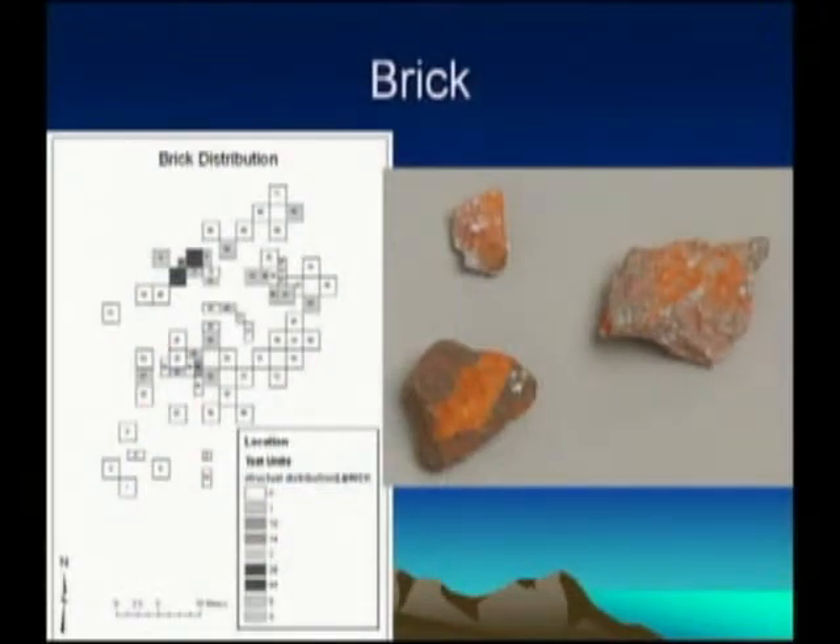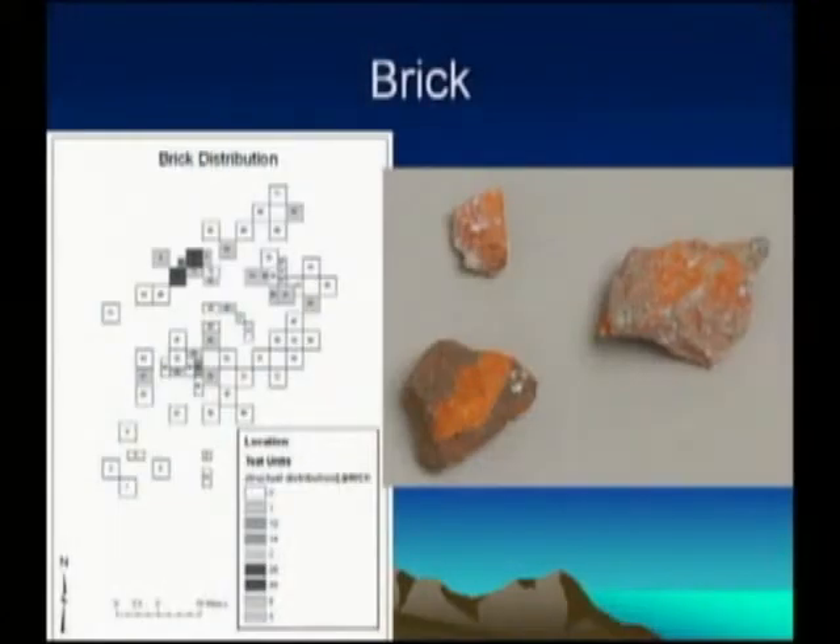The brick distribution map shows the biggest brick fragments found — the largest is about two inches by one and a half inches. If you're salvaging a building and want to reuse bricks, you chip them apart with whatever tools you have, leaving tiny chipped pieces you won't bother picking up. The darker shading shows where we found more brick — again concentrated at the building corners. The more substantial corners would naturally accumulate more brick fragments during dismantling.